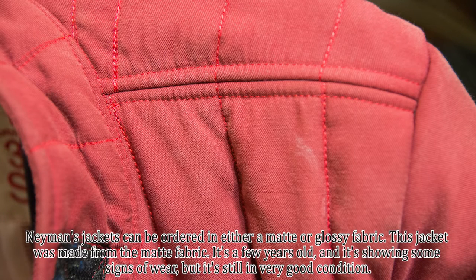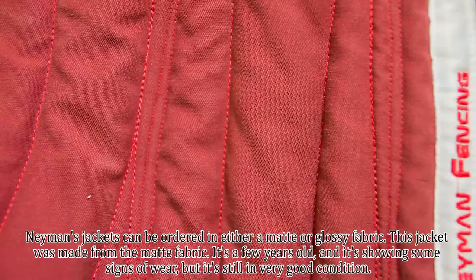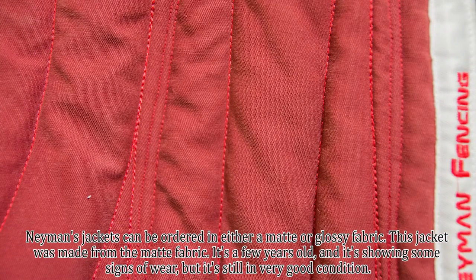Neyman's jackets can be ordered in either a matte or glossy fabric. This jacket was made from the matte fabric. It's a few years old now and it's showing some signs of wear, but it's still in very good condition.